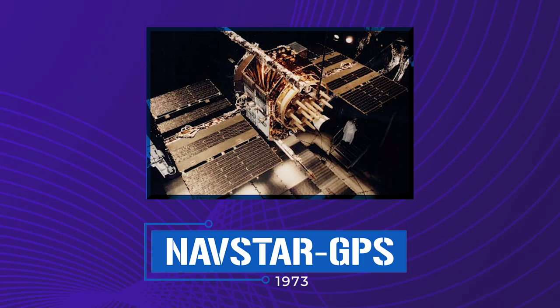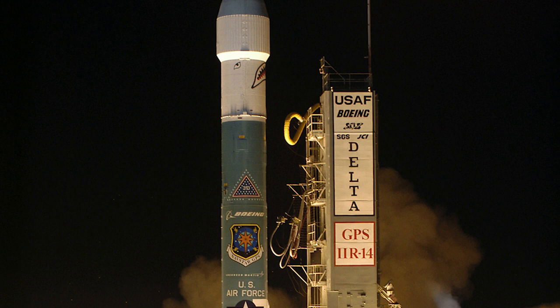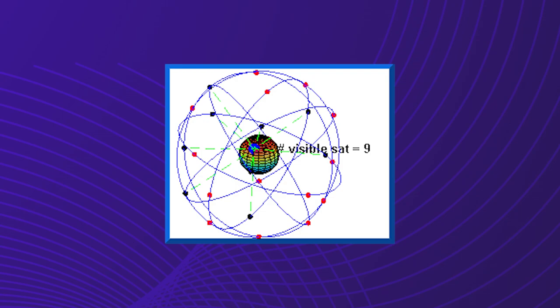Ten Navstar satellites were put into orbit by the year 1985, though one had to be rebuilt after an explosion during liftoff. These GPS satellites were a massive improvement over the Transit satellites. With ten active satellites in orbit, you could now receive transmissions far more often, and newer receivers had been designed to correct for several factors that had plagued Transit, including gravity fluctuations and atmospheric interference.